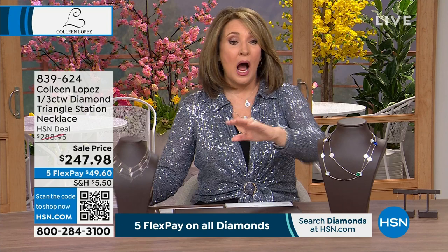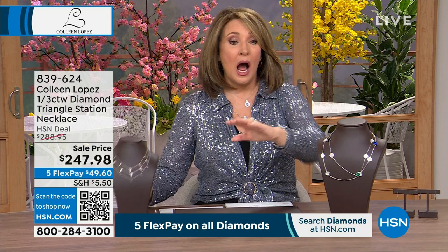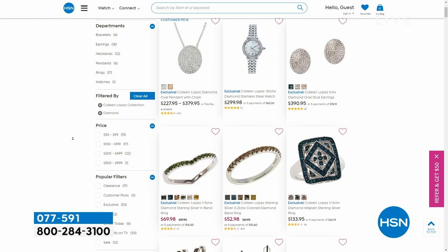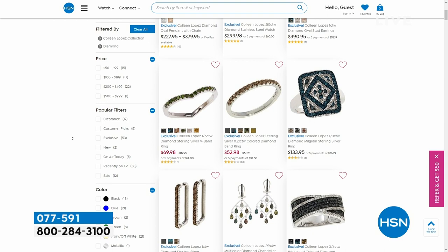If you'd like to see the watch I'm wearing, my diamond watch is available as part of my assortment on hsn.com — lots of beautiful diamond choices there. If you are a diamond girl, you are in good company because it is the number one top-selling gemstone in the world — the most celebrated, beloved, cherished, highly prized, most precious of all stones. And that's exactly what we are featuring in this hour today.